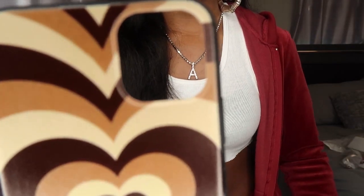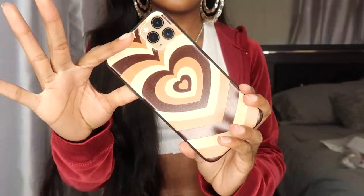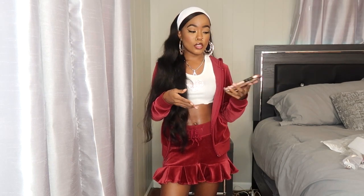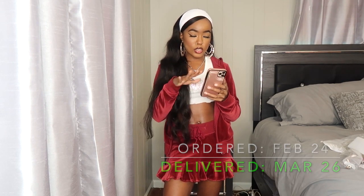The brown case just has the whole square cut out around the camera area. Both are 10 out of 10 for me, no complaints. These cases came from the same seller, so they arrived in the same package. I ordered everything on February 24th and the phone cases came March 26th — so about a whole month. That's the only thing about AliExpress: the wait can be really long depending on the seller.